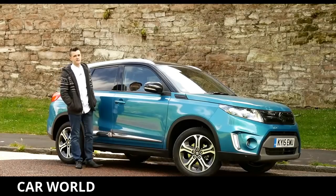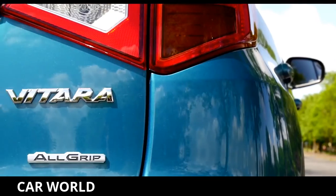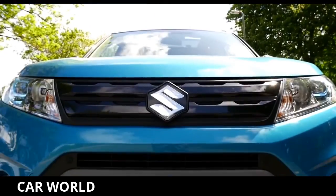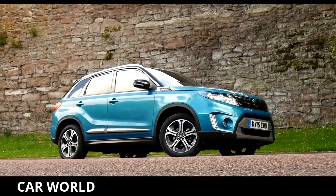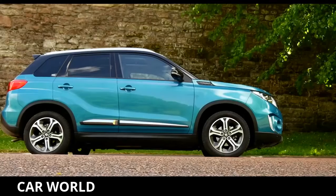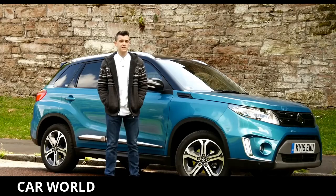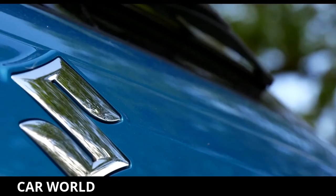The flamboyant style of crossovers never ceases to amaze me — just look at Suzuki's fourth generation Vitara. Sharing the platform with Suzuki's SX4 S-Cross, the Vitara has compact crossover looks, a Range Rover Evoque-esque two-tone paint job and all-wheel drive capabilities, so it looks to challenge the likes of the Renault Captur and Nissan Juke.